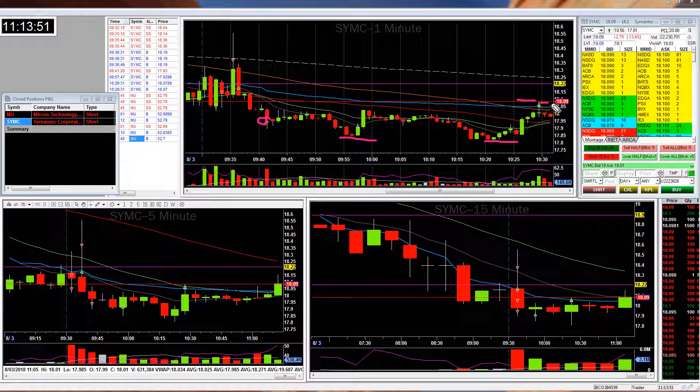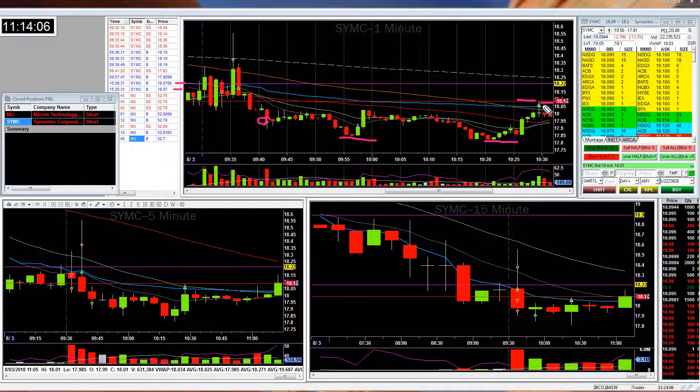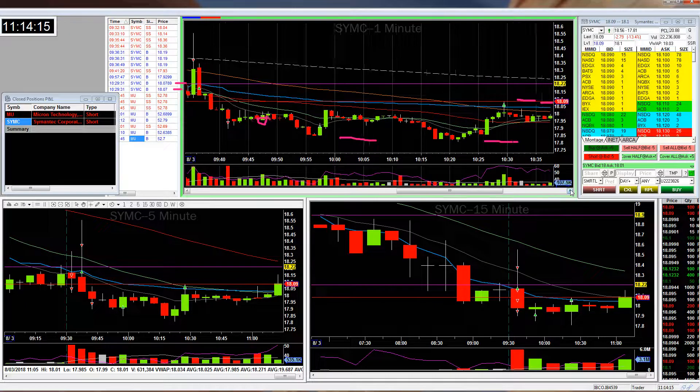Once it hit that, I just said, all right, I'm out. Here's a great example — take note of this little candle. See how those two arrows where I sold are right at the peak? I got tired of watching it and put in a limit order. That is the market maker or somebody reaching out and grabbing my order because it spiked right up to my level and grabbed me, then moved back down.